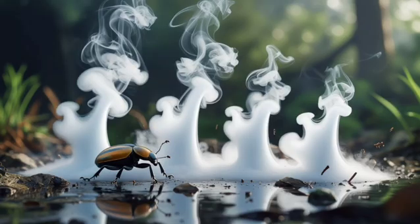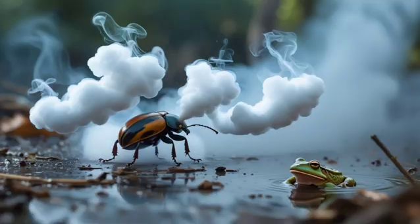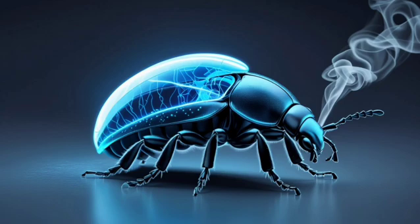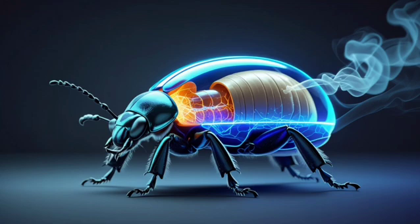The result is a rapid-fire pulse of burning vapor that shoots from its rear end, capable of startling, injuring, or even killing smaller predators trying to make it a meal. What makes this even more incredible is that the beetle's body is completely resistant to the explosion happening inside it, with specialized internal valves and lining to contain the blast.